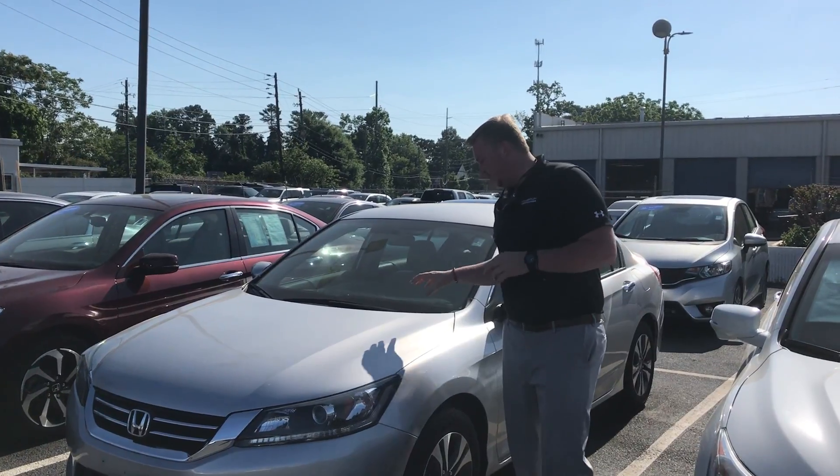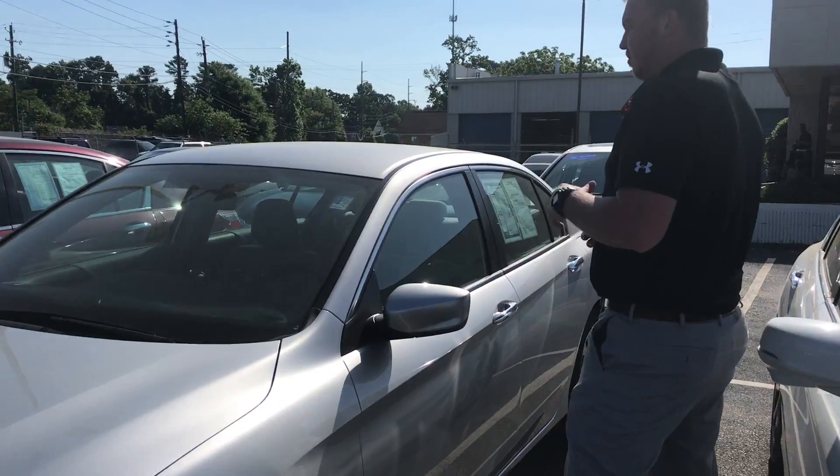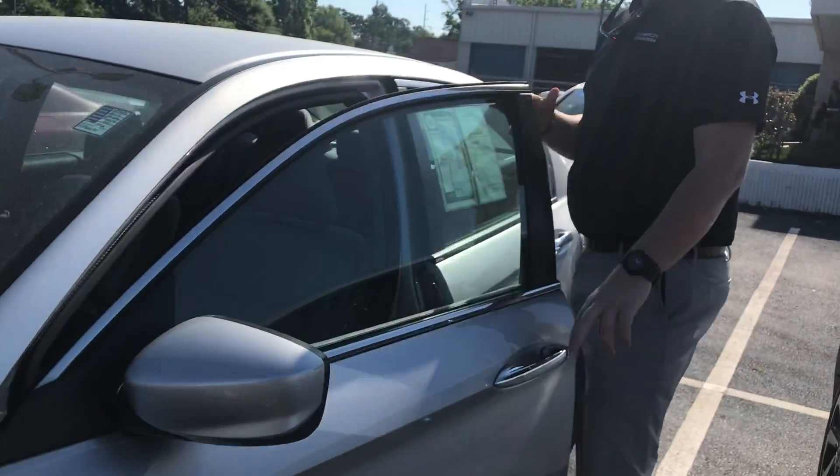I've got it sitting right beside me. Derek, this is the exact one you saw online at that great special price. Wanted to go over a couple features with you before you came down here. This one does have 25,000 miles on it — for a 2014, that's not a lot.